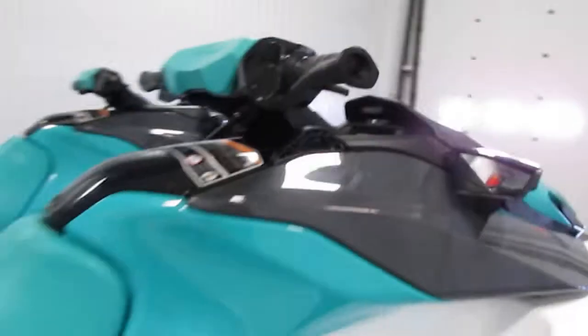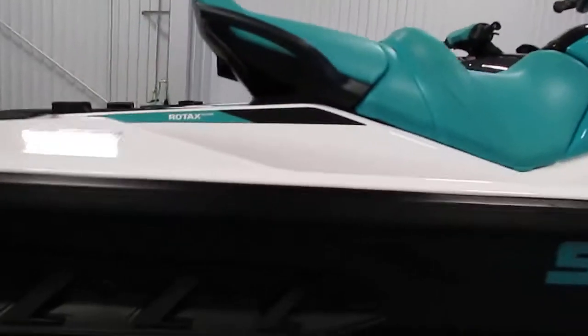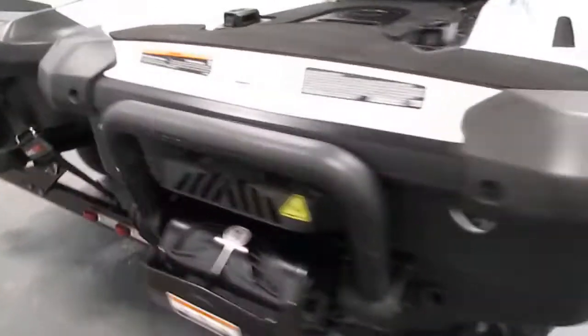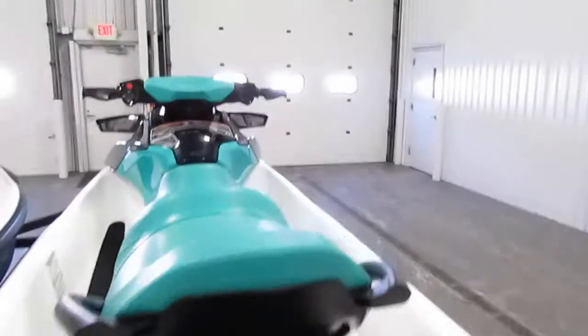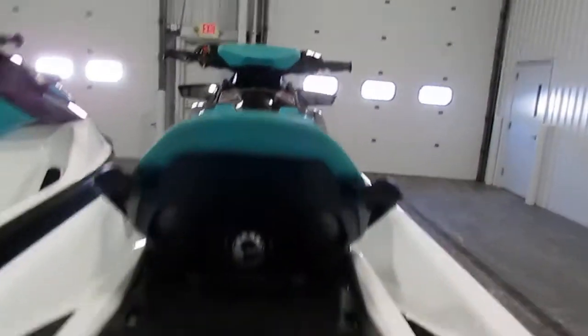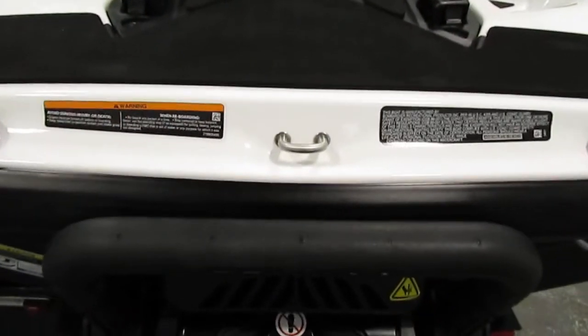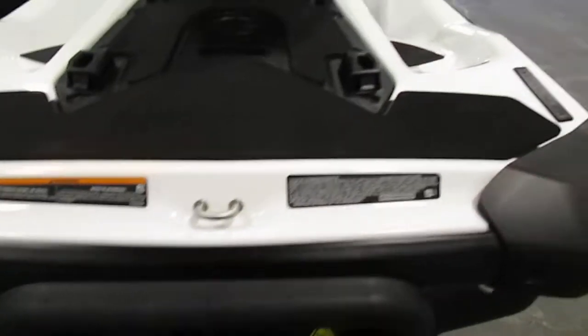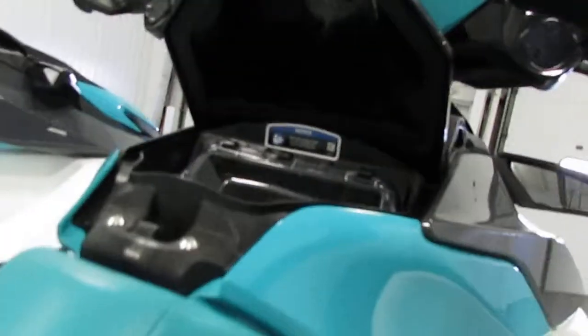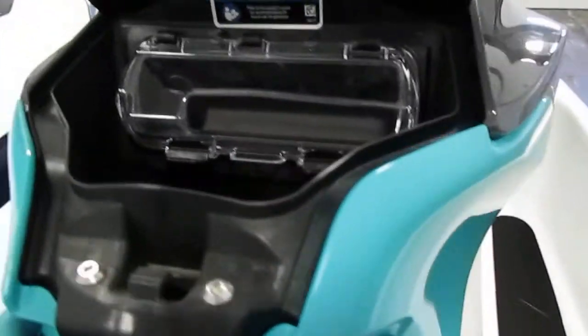This watercraft has side sponsons on either side, rear view mirrors, a stainless steel tow hook, and a glove box with a waterproof phone case.